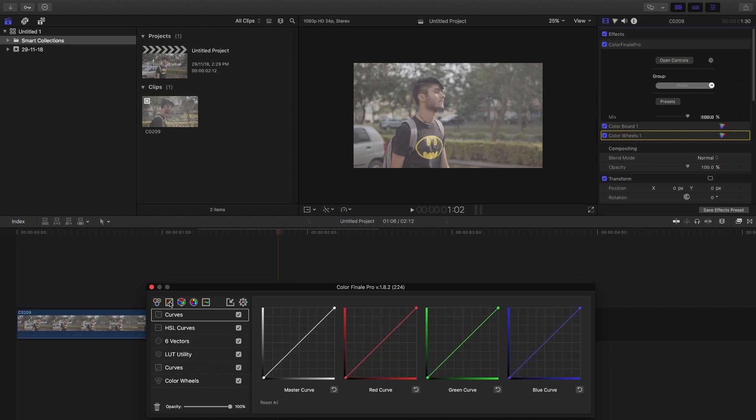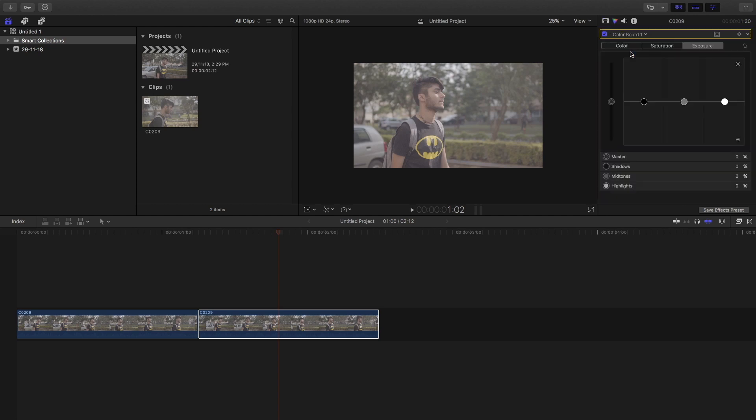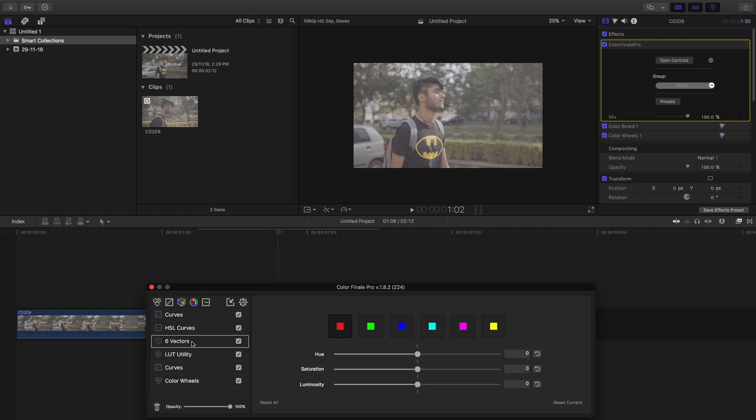For the color board, the inbuilt plugin has three options — color, saturation, and exposure — while Color Finale Pro offers six vectors for separate color grading, plus color wheels. In the inbuilt plugin, the color wheels are displayed vertically and can be a bit laggy in workflow. Both plugins include master, midtones, shadows, and highlights options, as well as a master saturation panel.